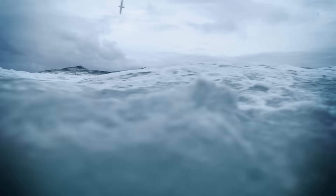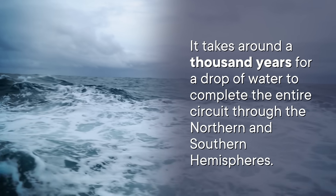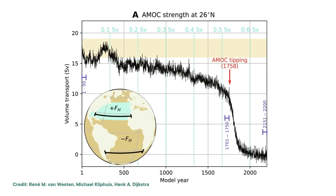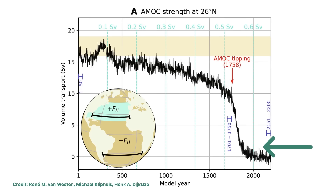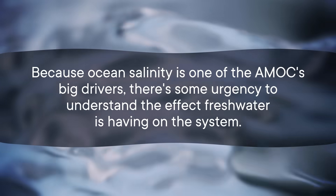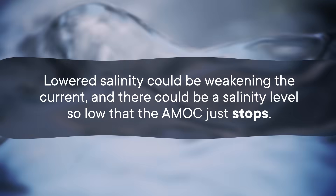The Arctic ice situation means that the salty waters that currently plunge kilometers under the surface of the Atlantic between Greenland and Iceland might not be so salty going forward, meaning they won't flow as far down as they do now. What that means for the overall movement of the AMOC is unclear. Part of what makes the AMOC so hard to study is that it's unbelievably slow — it takes around a thousand years for a drop of water to complete the entire circuit. There's evidence that the AMOC is slowing down even more as a result of warming oceans and lower salinity in the northern latitudes, and there's some urgency to understand the effect freshwater is having on the system.